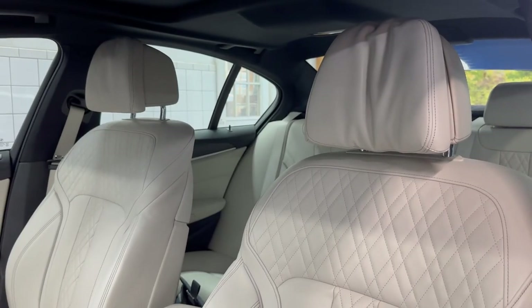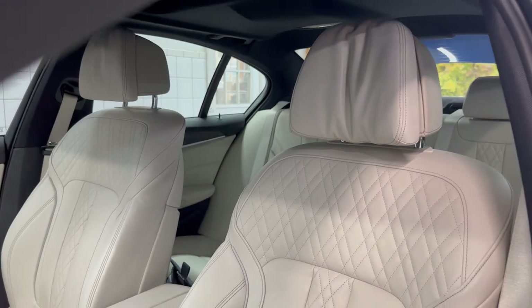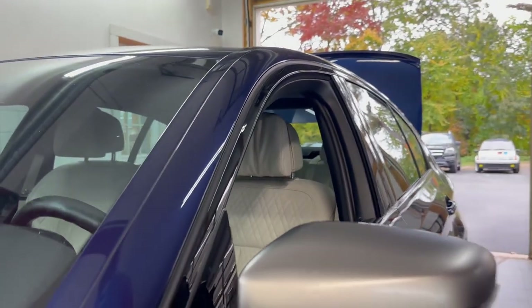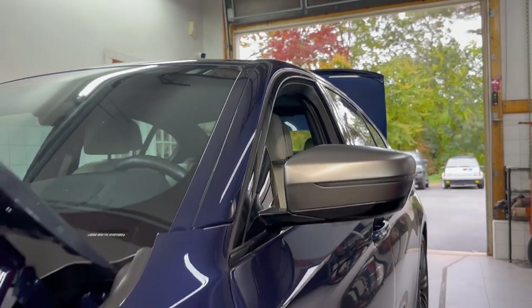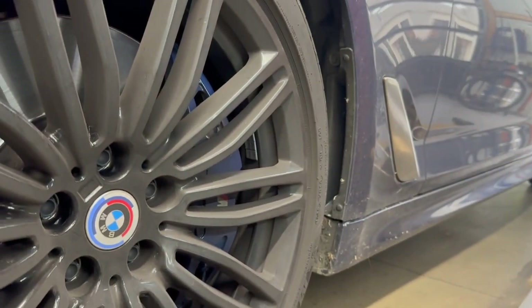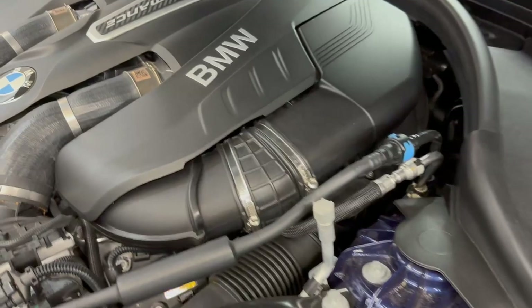Welcome to Alphacars. My name is Dimitri and I'm reporting from our Boxborough Service Center. We're checking out a late model BMW M5 — an amazing vehicle with awesome options and stunning performance.